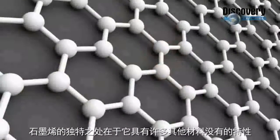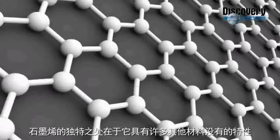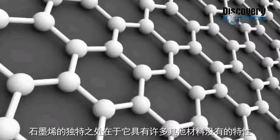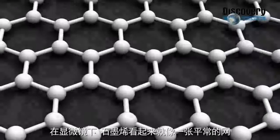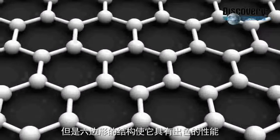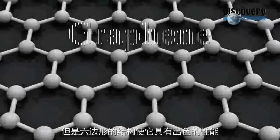Graphene is a two-dimensional material composed of carbon atoms arranged in a hexagonal pattern. It's a very unique material because it has a range of properties that cannot be found in other materials all at once. Under a microscope, graphene looks a lot like everyday chicken wire, and it's this six-sided shape that gives the material its extraordinary properties.